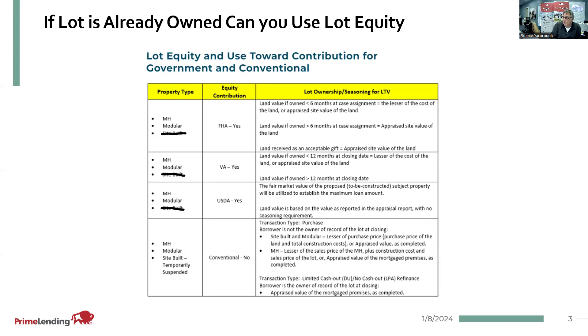The fair market value on USDA of the proposed construction doesn't have any land seasoning requirement, so you can be entitled to that land for a very short period of time on the USDA construction firm one-time close program. On conventional, you have to use the hard cost of the loan — the value of the lot plus all the improvements to the lot and the home itself will determine the value. It will be appraised to make sure that the value is substantiated, but that shouldn't have too many issues, especially at the Lake of the Ozarks.